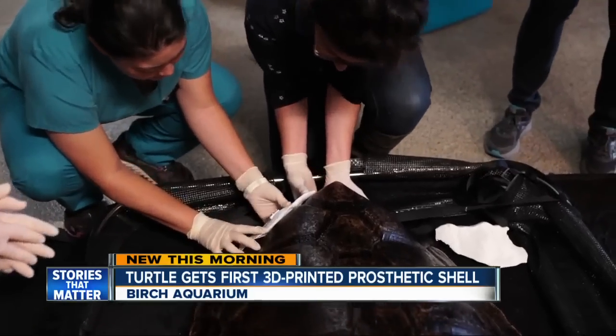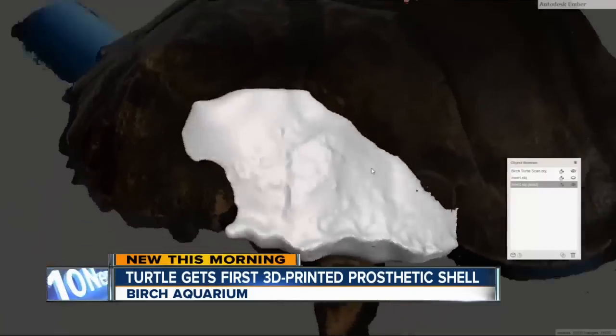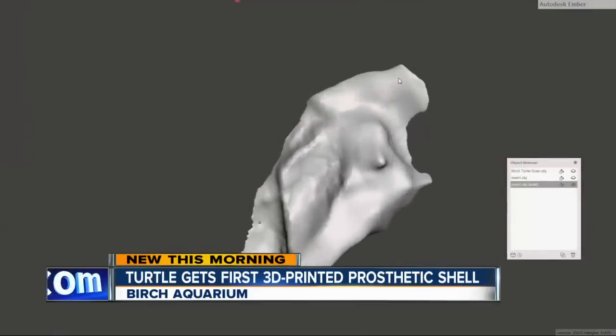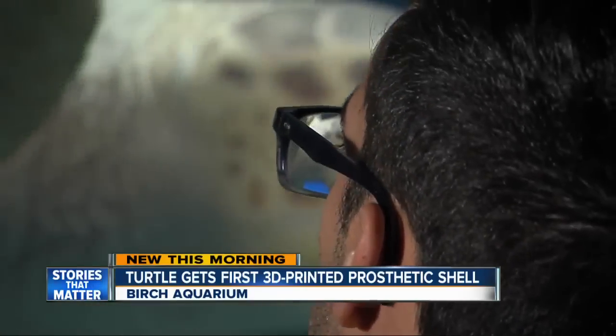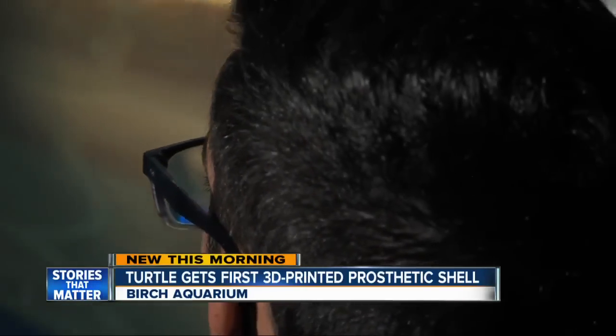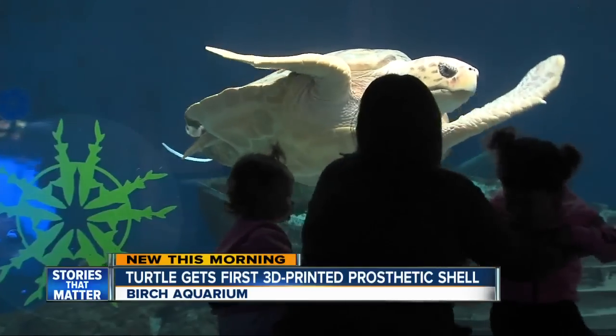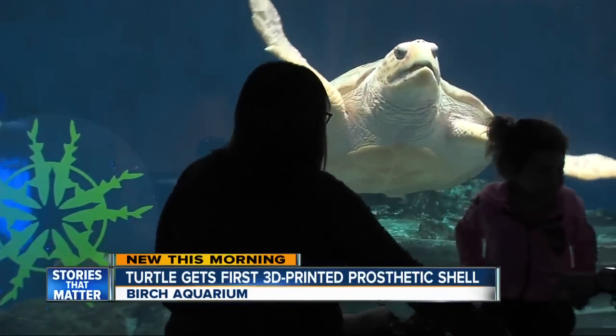It took three years of research and prototypes to build — every step done here in San Diego. It's been a lot over the last couple of years to get us to this point where we actually have this prosthetic that's filling in this gap. They're not done. As the turtle grows, they'll need new, bigger prosthetics. But judging by the crowds that line up to see her, the work is worth it.